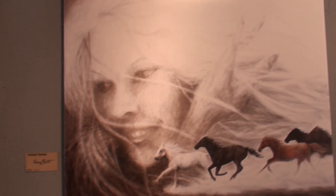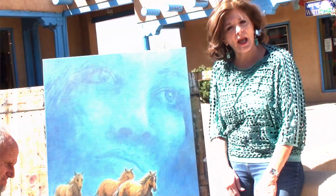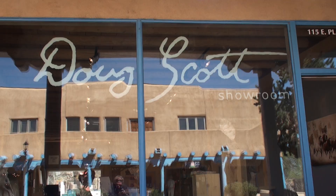Taos has one of the most incredible art communities in probably the entire United States. There are actually 80 galleries here, and one of the most outstanding ones is Doug Scott's gallery on the plaza. I'm fortunate enough today to have Doug here — he's actually working on a new painting.